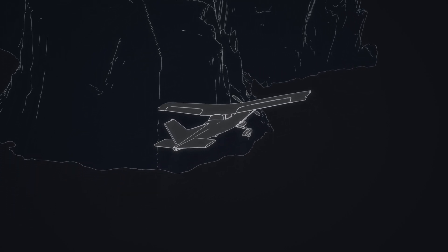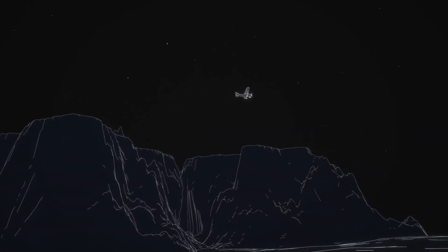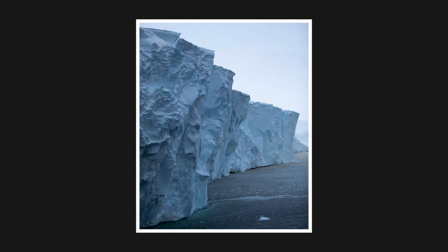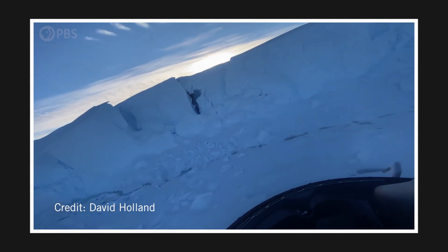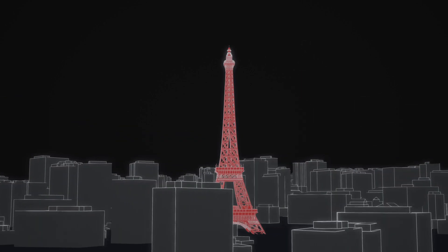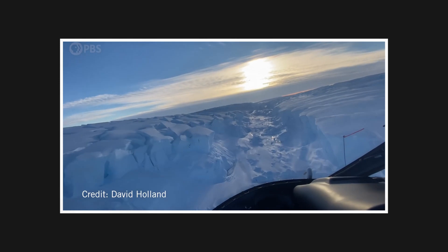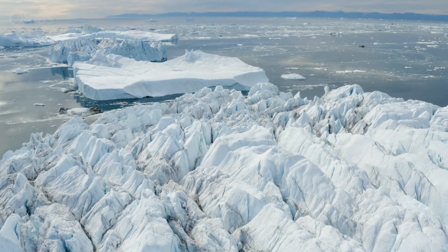This is the Thwaites Glacier, otherwise known as the Doomsday Glacier — it is the most dangerous glacier on earth. This is not just any ordinary glacier. The rapid retreat of the glacier is the largest threat to global sea level rise and also the most unpredictable. Its retreat could leave New York City, London, and Paris flooded. How high sea levels rise and how soon has much to do with what happens to Thwaites, and it's in big trouble.